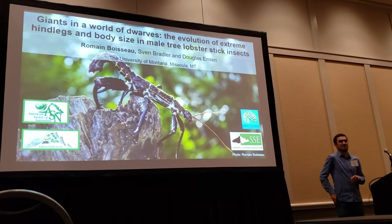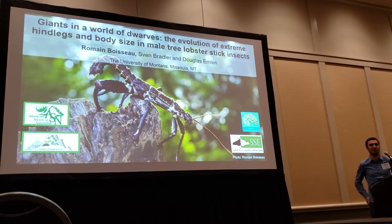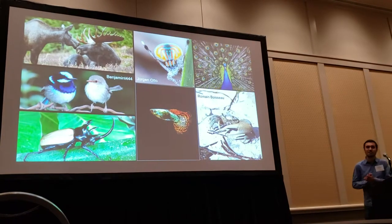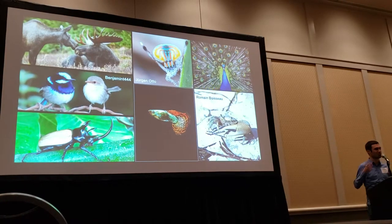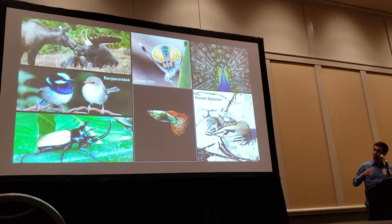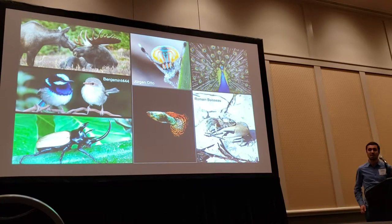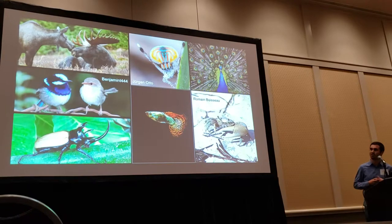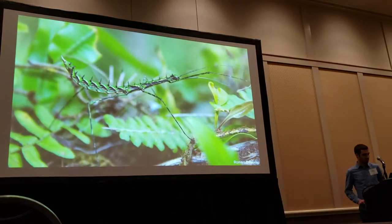Good afternoon everyone, thank you for being here. The overarching topic of my research is the evolution of sexual dimorphism, including the evolution of ornaments and weapons, but also body size dimorphism. What ecological factors affect the evolution of sexual dimorphism, and why is it that a few species produce these large, elaborated sexually dimorphic structures while other related taxa do not?